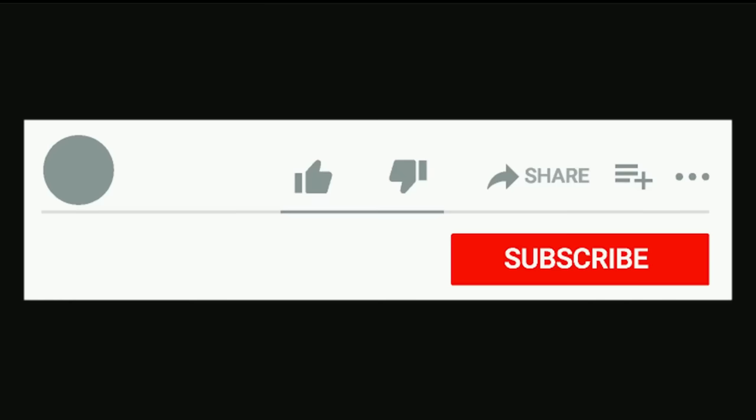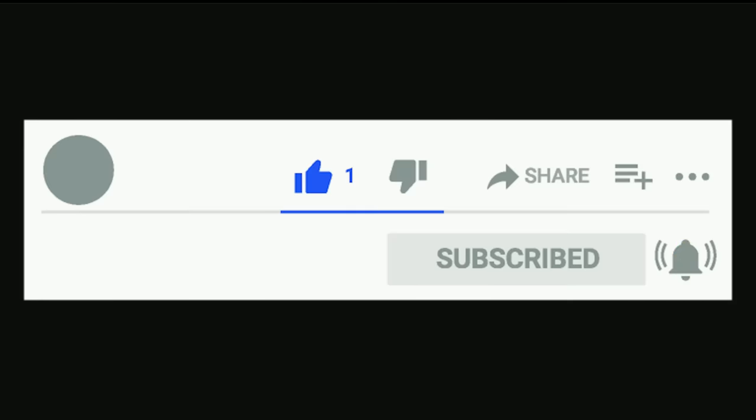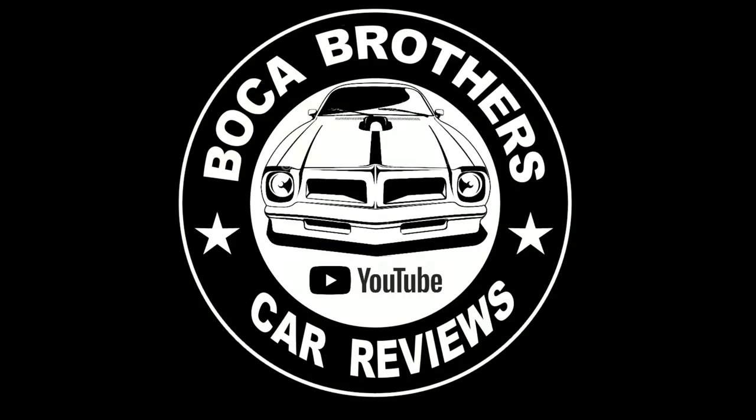Well, there you have it — the story of some of the biggest American classic cars ever built. What was your favorite? We'd like to know — leave us a comment below, give us a thumbs up, subscribe, and hit that bell for future video notifications. Thanks for watching the Boca Brothers Classic Car Reviews.